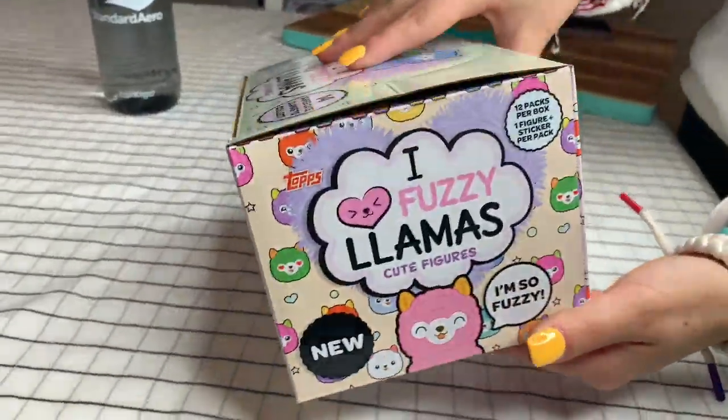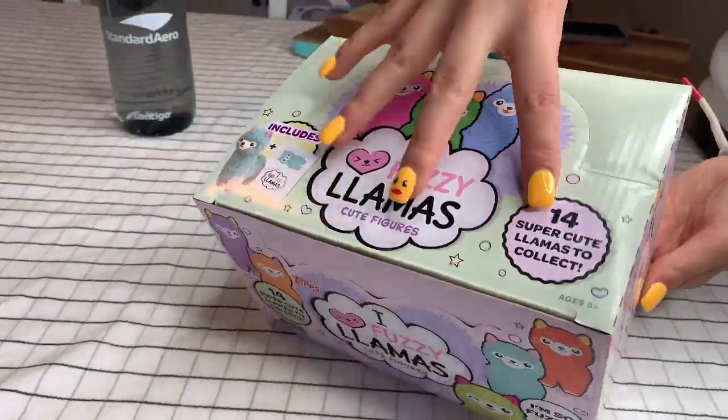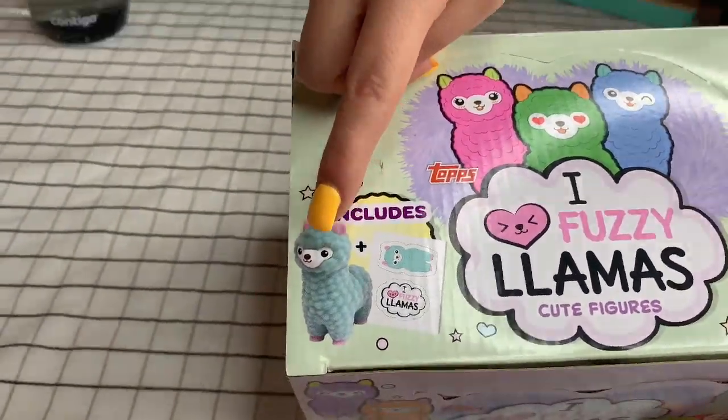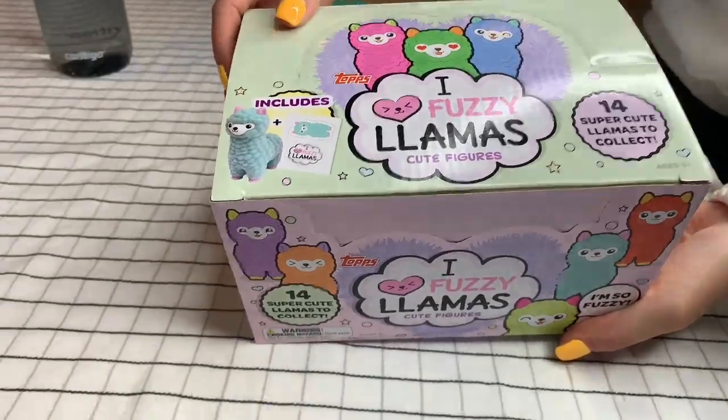There are 14 in the collection that you could get. Inside right here shows everything you could get — the llama and a sheet of stickers and stuff. It's really fun and really cute.